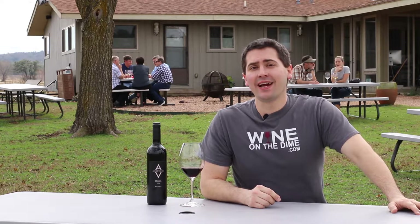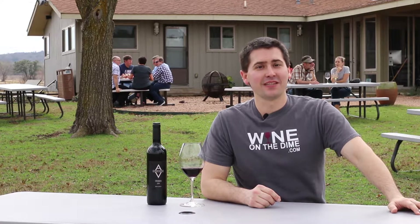Hey everybody, this is Stuart with Wine on the Dime. Today I'm at Alexander Vineyards outside of Fredericksburg, Texas, and I'm reviewing their Crianza. Let's get started.